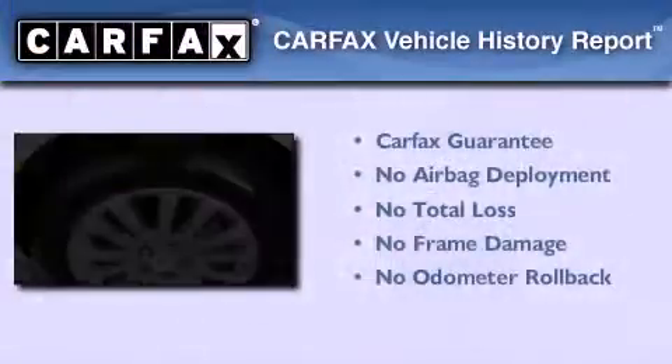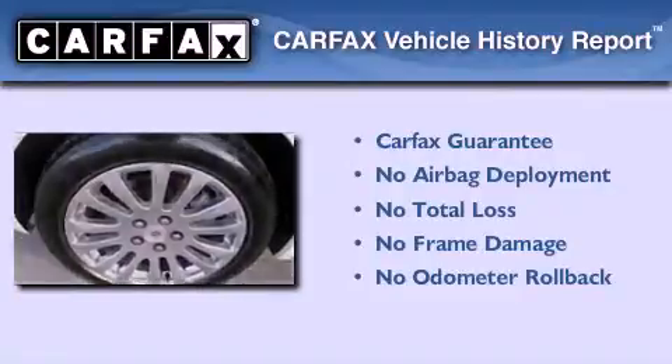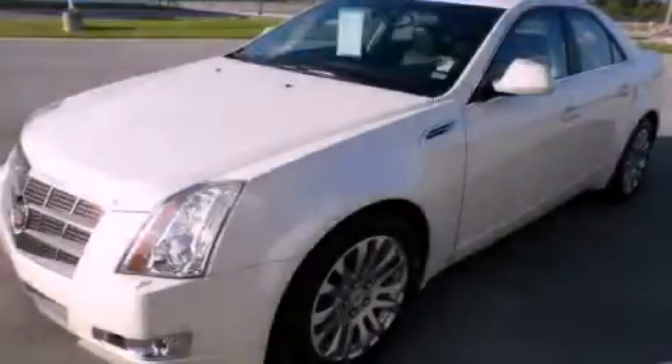Not to mention that this Cadillac qualifies for the Carmax buy-back guarantee. Please call today to reserve this vehicle for a test drive.